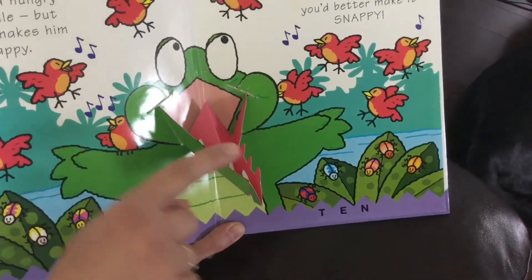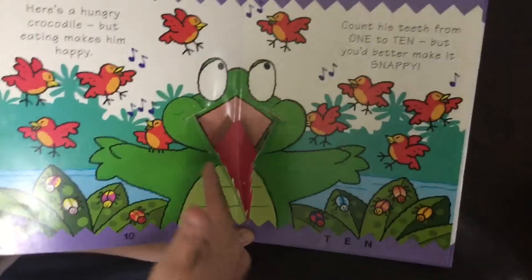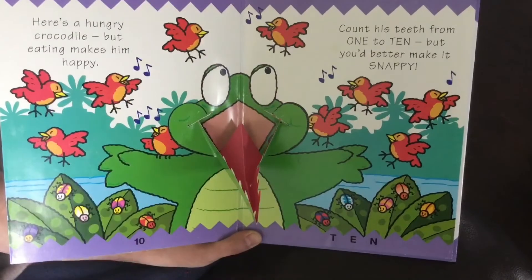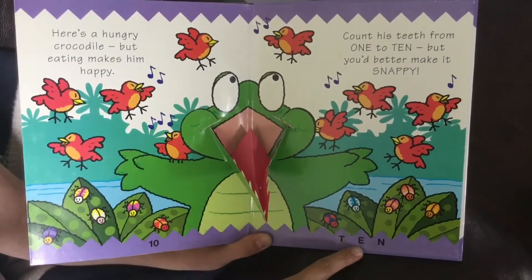Let's count. One, two, three, four, five, six, seven, eight. So if there are eight teeth on the bottom, how many more would there be needed on the top to make ten? Eight plus two more would have been ten.